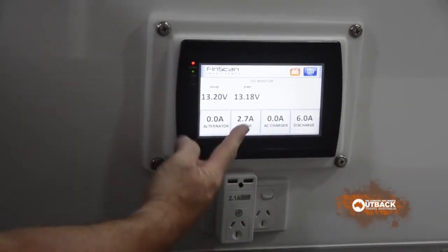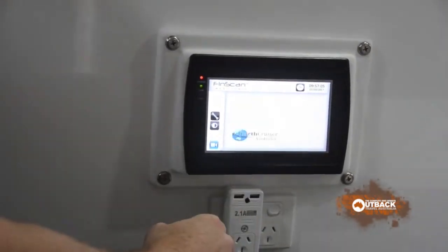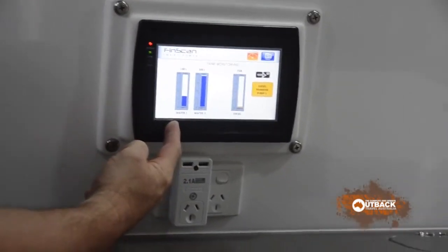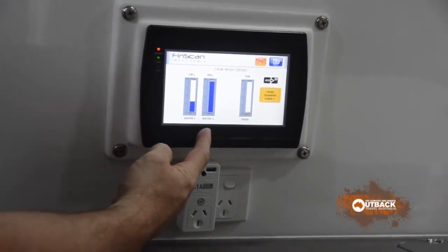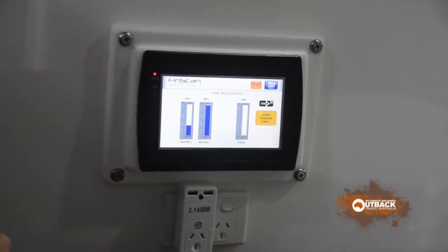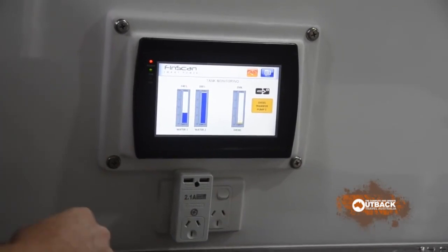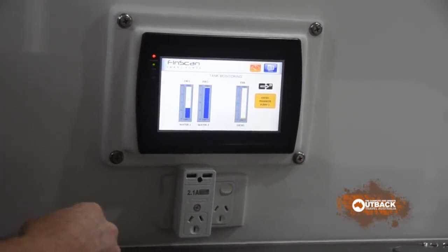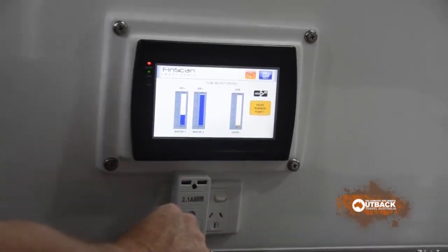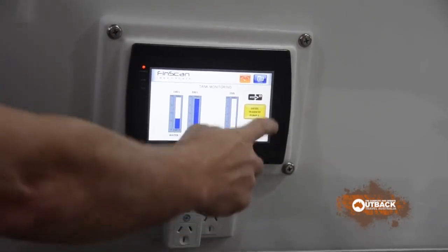We've got 2.7 amps coming in and we've got an overcast day under a tree, so not too bad. Then we have our tanks — 140 litres of water and 200 litres of water in two different tanks, giving us 340 usable litres for drinking. You can pump it all through your drinking system, or bring it all out as hot water through our continuous hot water system. Then you have your diesel tank, which is the 250 litres there.